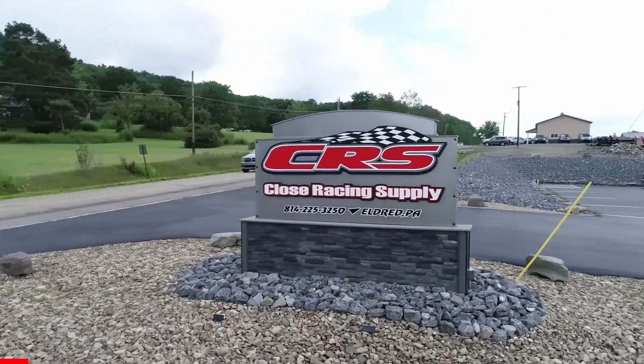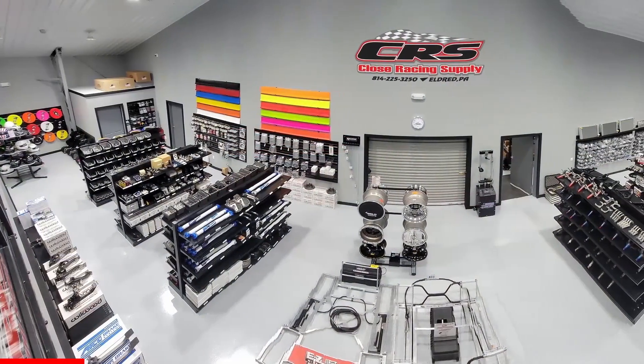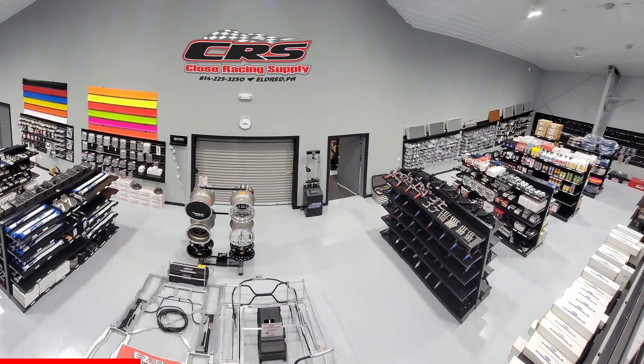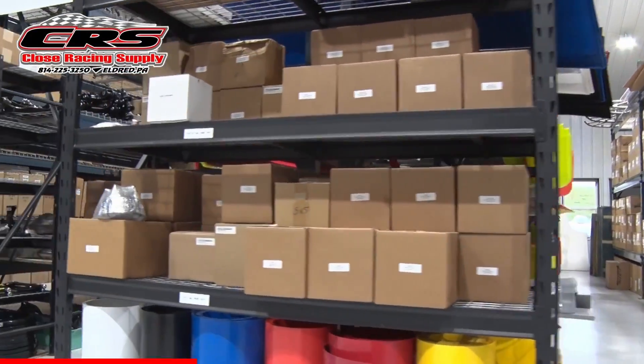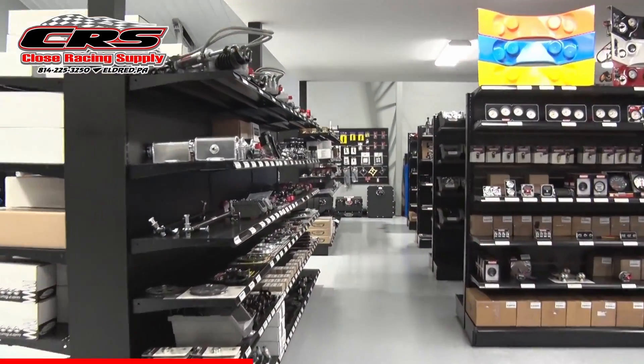Close Racing Supply in Eldred, Pennsylvania has been in business since 1996, serving the motorsports industry with quality parts and components for dirt late models, modifieds, and stock-type race cars. Check out the expanded inventory at their new larger location or give them a call at 814-225-3250.